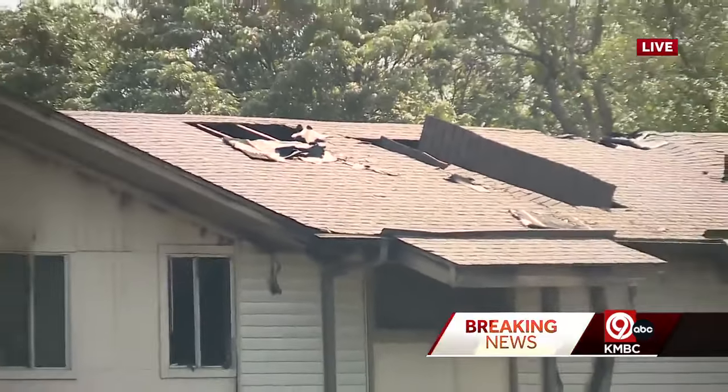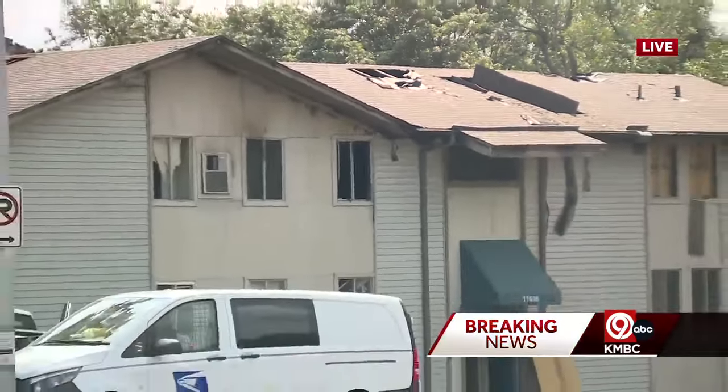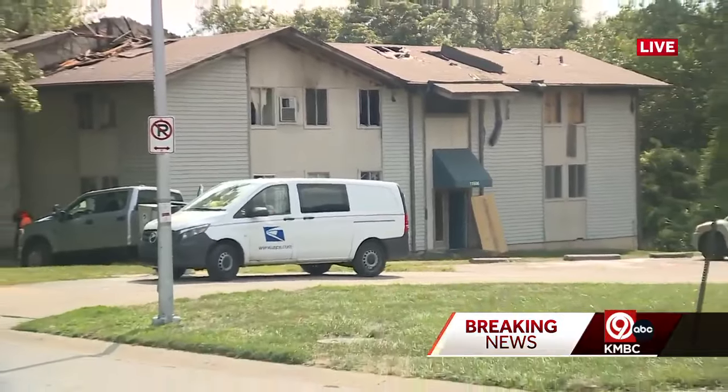There are 12 units in this building, and eight of those units were occupied. 10 people are now getting help from the Red Cross temporarily while they figure out what to do from there. Live in South Kansas City, Matt Fleaner, KMBC 9 News.